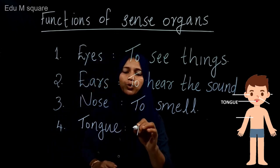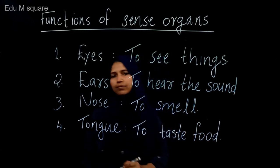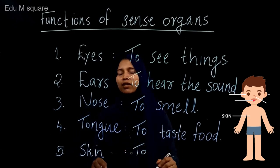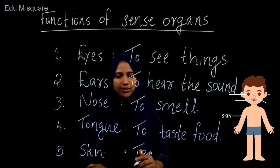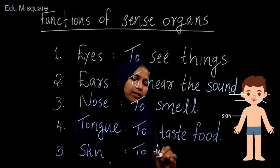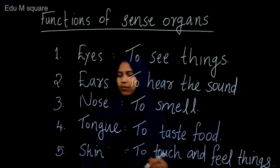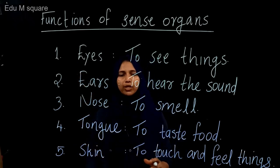The tongue helps to taste food. And we have skin — skin helps us to touch and feel the things around us. The skin also covers all over the body. These are the five sense organs.